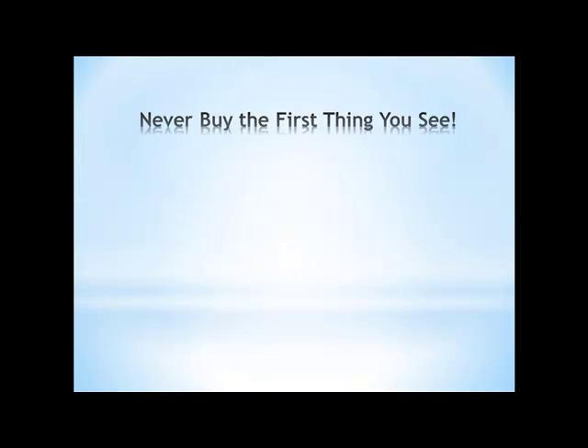The first thing you ought to know about buying anything, whether you go into any kind of business or just want to buy something: don't buy the first thing that you see. Don't look at the first price and say, oh there it is, I want it, and quickly grab hold of it, because you'll be losing all kinds of great bargains if you do that.